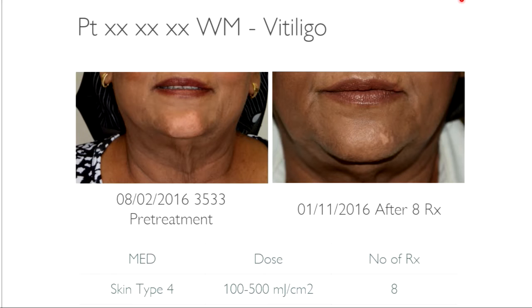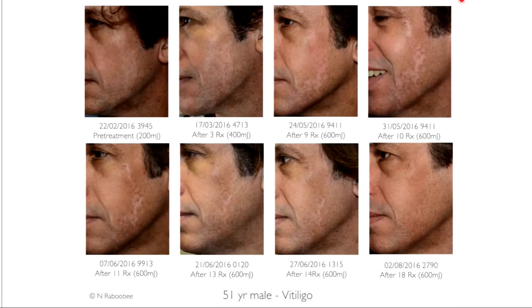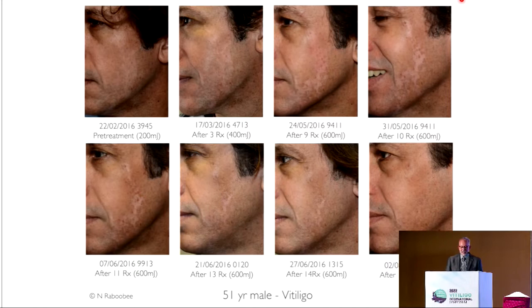Another patient on the chin. And here on the left side of the cheek, excimer and needling together produced a very favorable result — it took 18 treatments. This is a light-skinned patient; it generally takes a little longer to produce results on lighter skins.